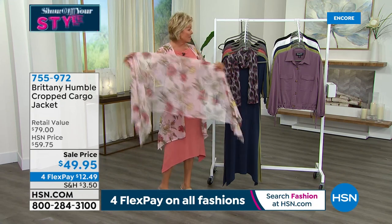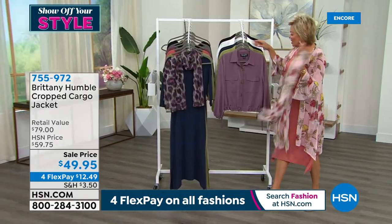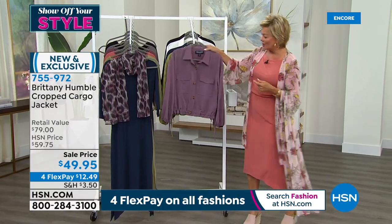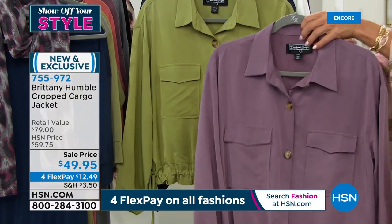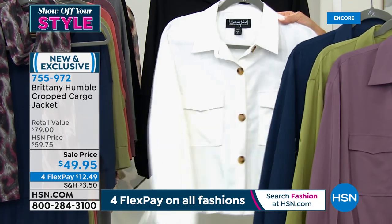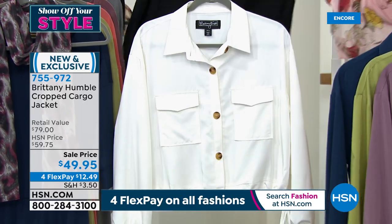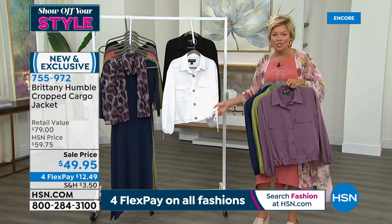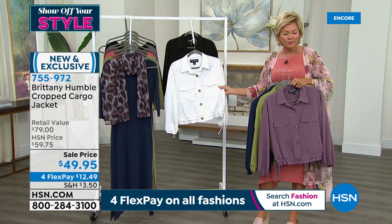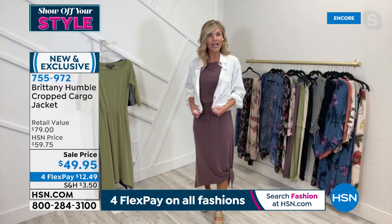We're going to talk more about some coordinating pieces. In that promo with Britney at the baseball field, she was wearing the white jacket over the navy blue today's special dress. We have all these matching colors: dusty violet, olive, navy — all dyed to match. The white is the one pop that goes with every single one of them, and then we have it in black. The little tie off to the side is so cute — you can actually wear this great jacket as a top.